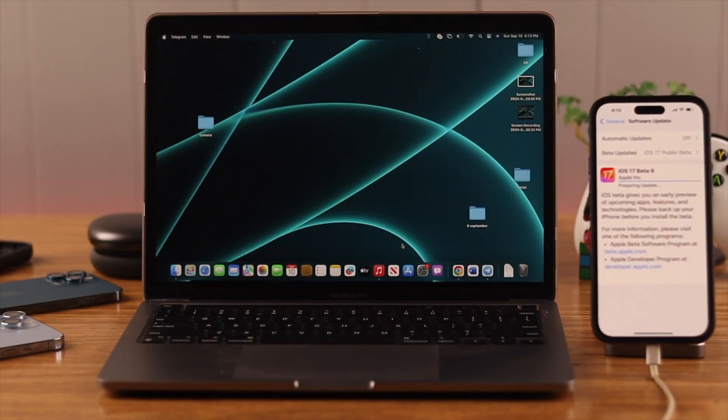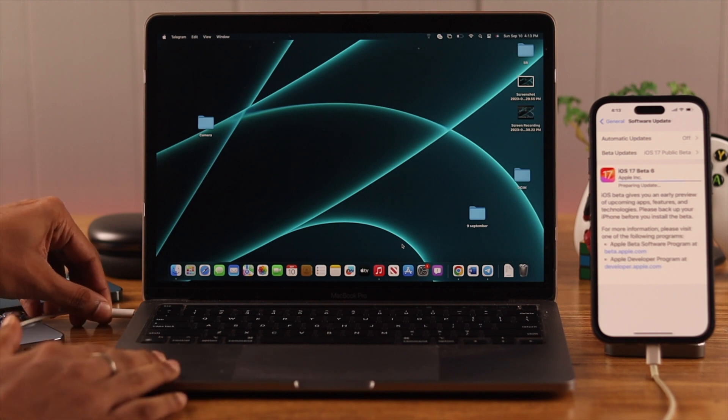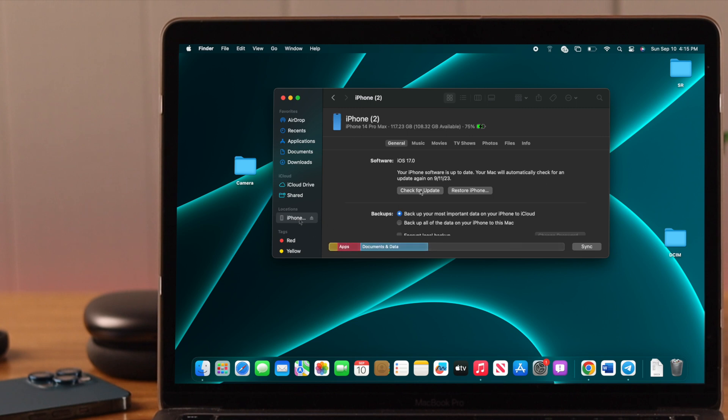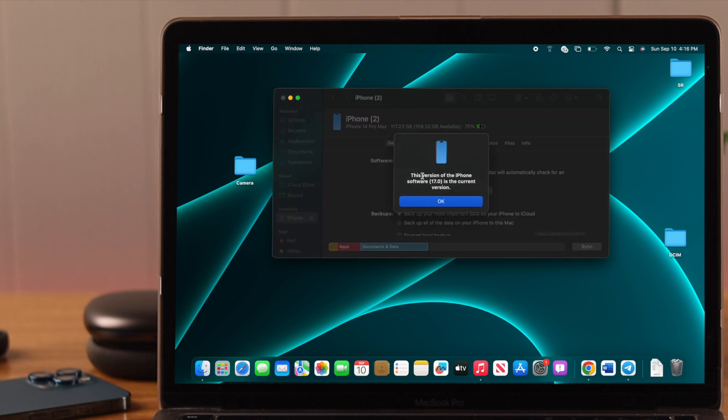If that doesn't work, you can use a Mac to update your iPhone. Connect your iPhone to your Mac, open Finder, and you'll see the update option there. This way you should be able to update your iPhone without any issues.